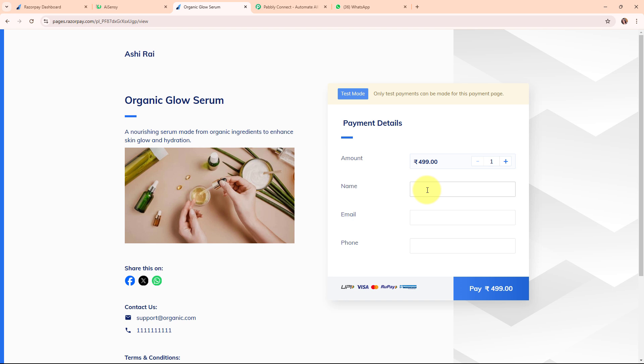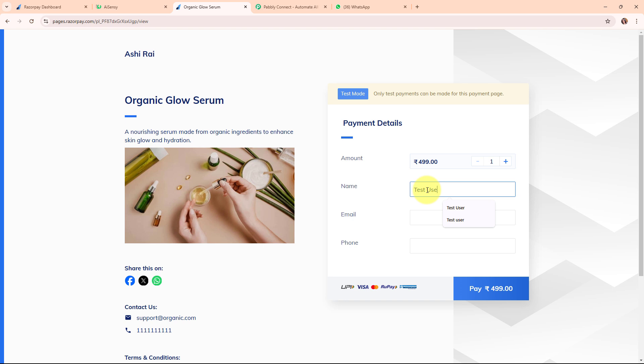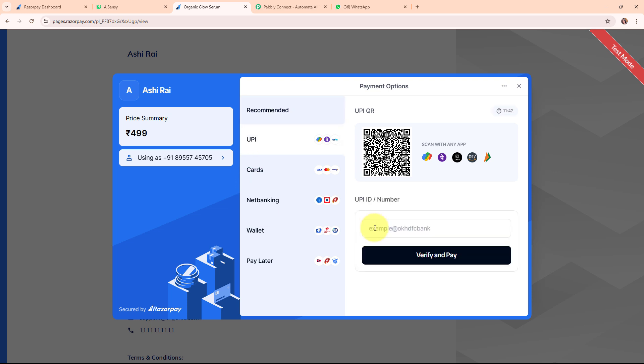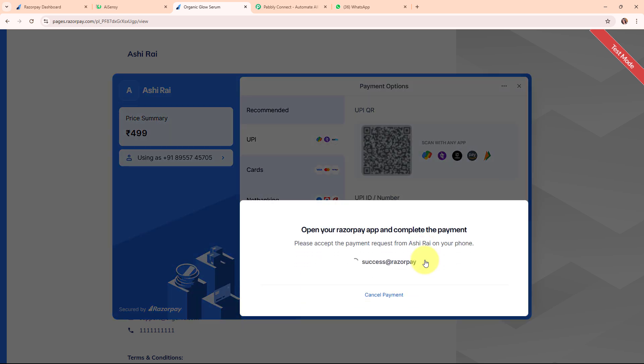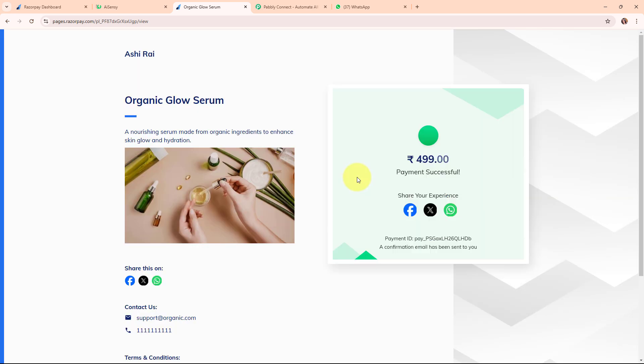This is the payment page and here I'm going to enter some dummy data and do a test submission. The amount has been fixed. I'm entering the name as 'Test User', the email as test@pabblytools.com, and my own phone number to receive the WhatsApp message. Then I'm going to click on Pay. The payment is in test mode, so I'm selecting UPI as the payment method, entering the UPI ID, and clicking Verify and Pay. We have successfully made a payment and placed an order.